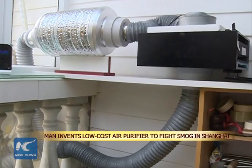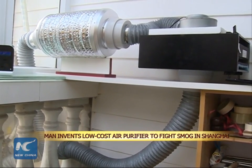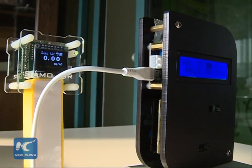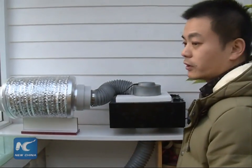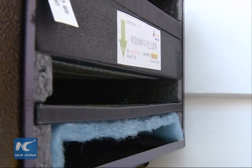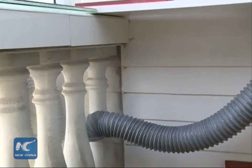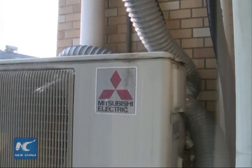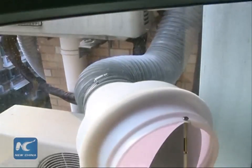A man in Shanghai has invented a cheap air purification system that has more functionality than many of the more expensive filters currently on the market. Zhang Chao's purifier, which costs just $462 to make, differs from other purifiers in that it dilutes and displaces indoor pollutants, such as carbon dioxide, by bringing new air into the room.